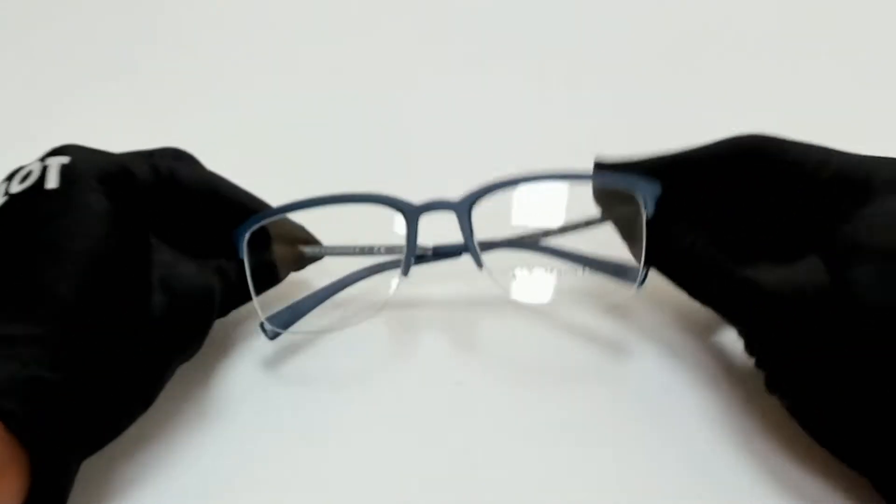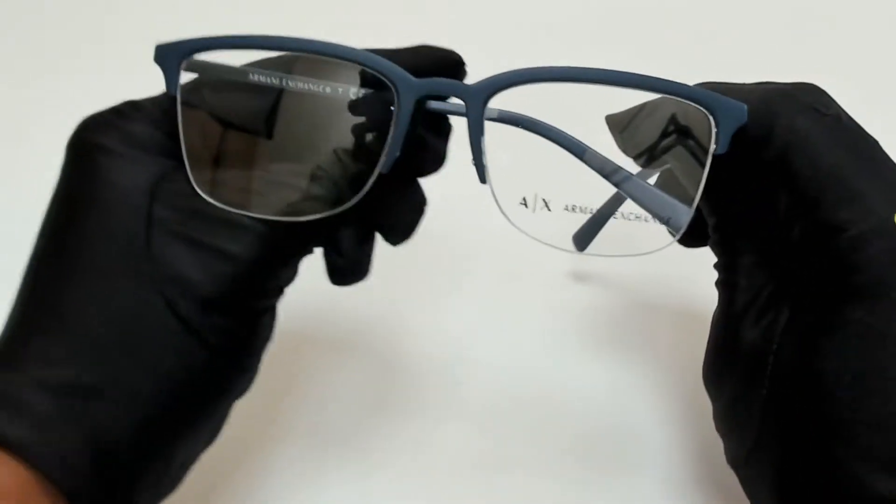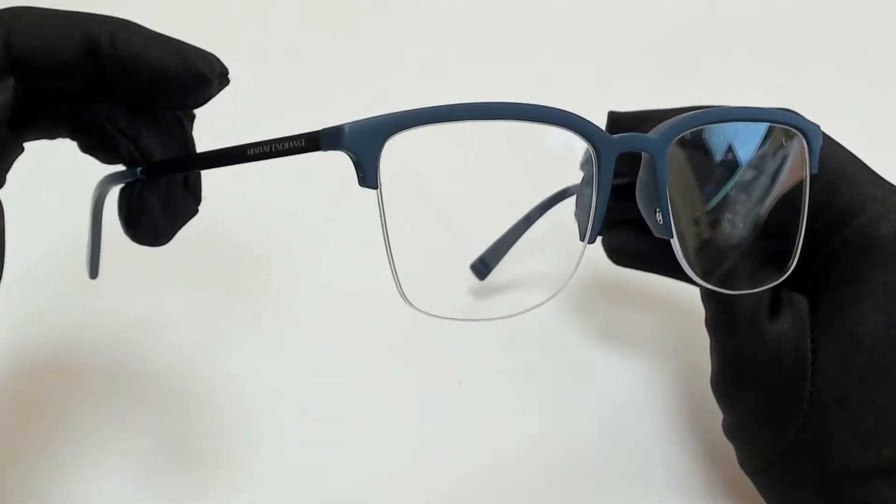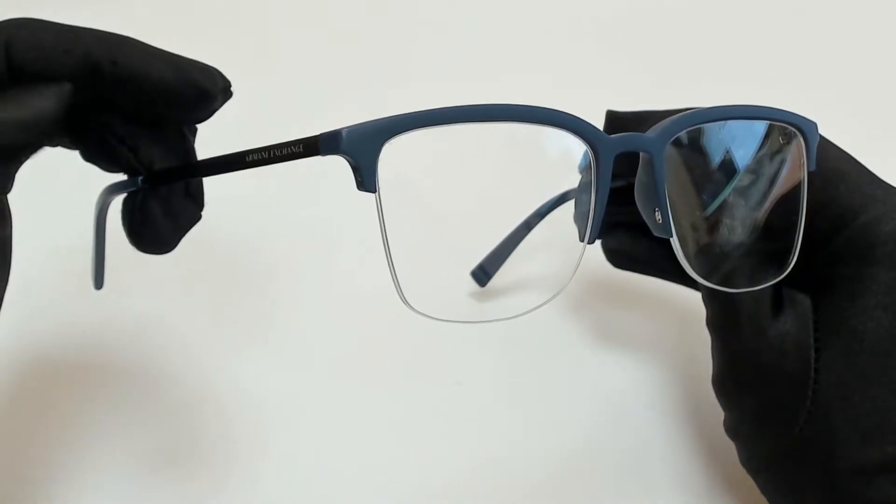Hi everyone, greetings from Joylott.com. I'll be demonstrating Armani Exchange eyeglasses, model AX3066, color code 8293.